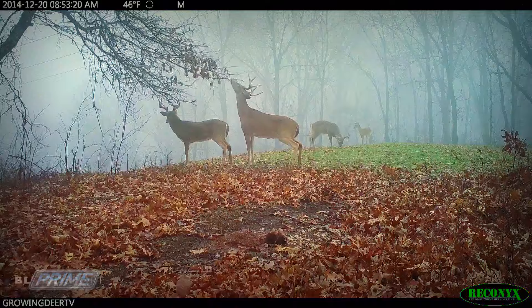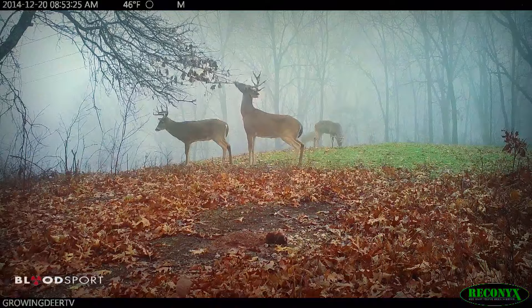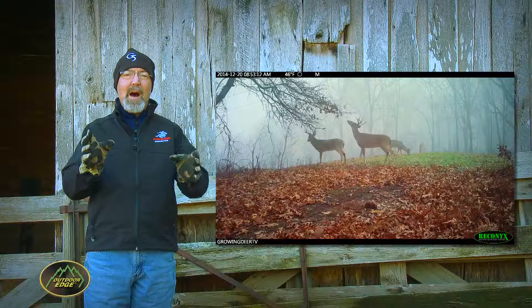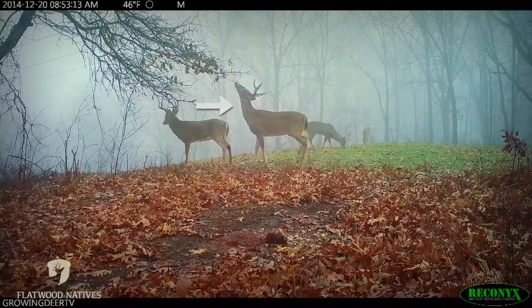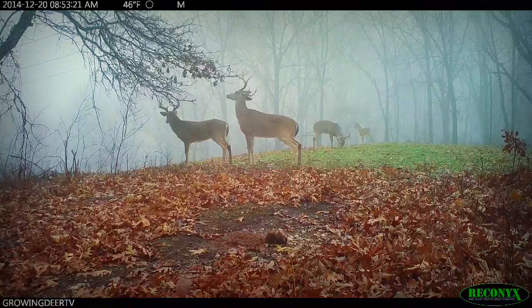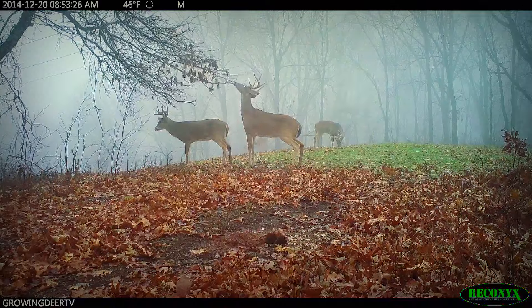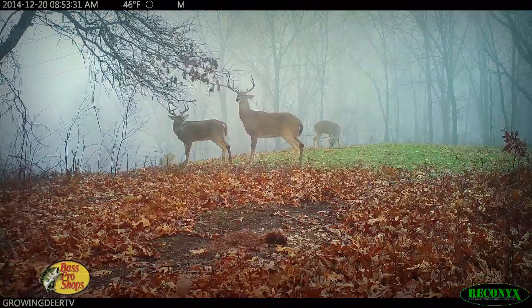They're now just feet apart with no signs of fighting, and the young buck marks the overhanging limb with his preorbital and forehead glands. This video clip gives us a great example to compare body shape between different age bucks. Notice the buck on the right — his neck merges with his chest well above his brisket — while the buck on the left has a much fuller neck that merges with his chest much closer to his brisket. Same day, same food, same weather conditions. I estimate the buck on the right to be two and a half years old, even though he has a great set of antlers, and the buck on the left to be three and a half.